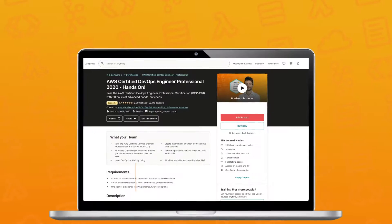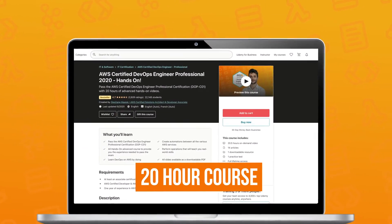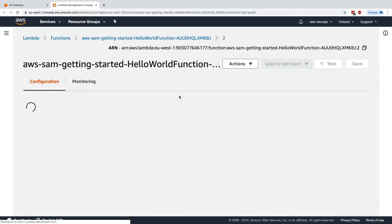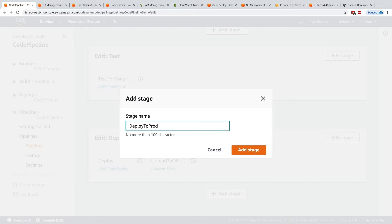The AWS Certified DevOps Engineer Professional exam will test you on real-world experience. This 20-hour video course is hands-on only, packed with practical labs to help you learn how the cloud works in depth. I also included lots of practice so you can be familiar with advanced features and their applications.